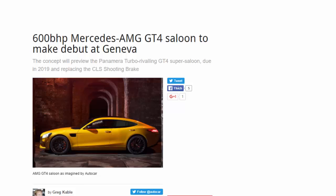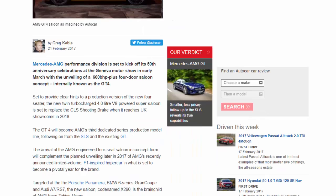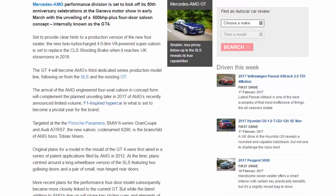A 600 bhp Mercedes-AMG GT4 saloon is set to make its debut at Geneva. The concept will preview the Panamera Turbo-rivaling GT4 super saloon. Mercedes-AMG's performance division is set to kick off its 50th anniversary celebrations at the Geneva Motor Show in early March with the unveiling of a 600 bhp-plus four-door saloon concept, internally known as the GT4, set to provide clear hints to a production version of the new four-seater.